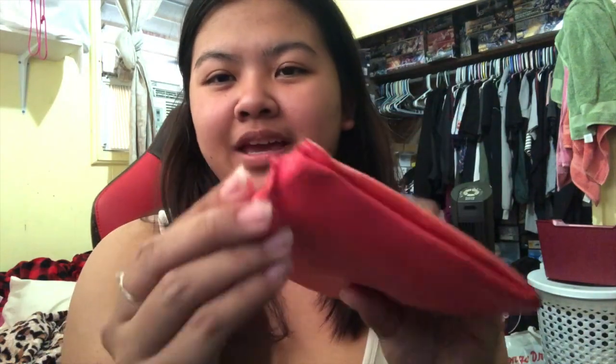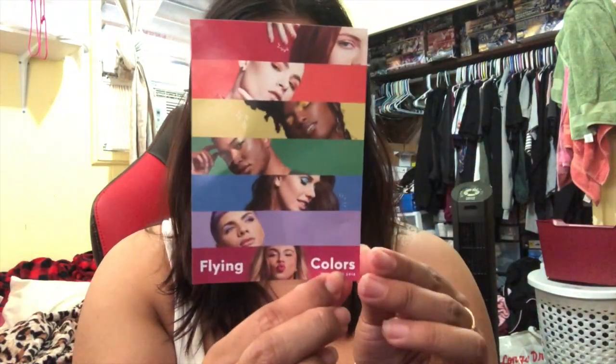So this is the June bag. It comes in pink — hot pink — and then red with a heart zipper. I don't know what it's called but it comes with a heart shape. And inside it comes with this rainbow color insert. It says 'Flying Colors,' this is June 2018, and it has a message as always.